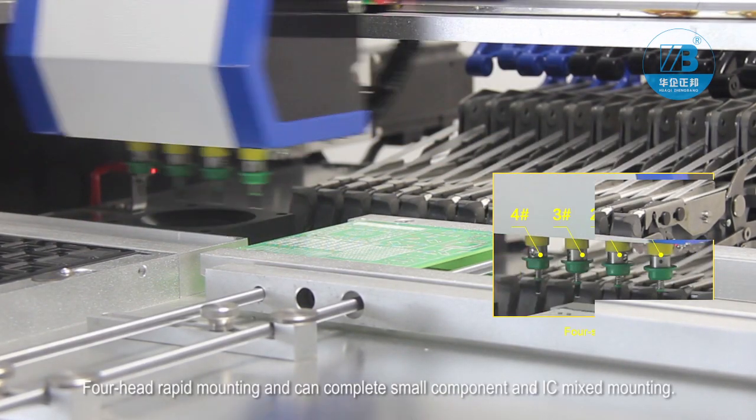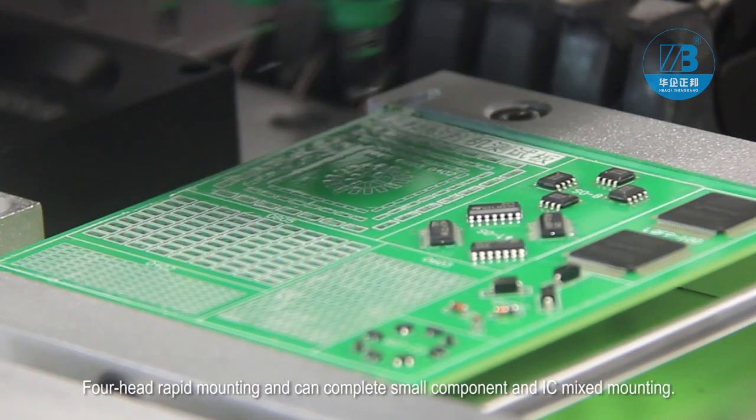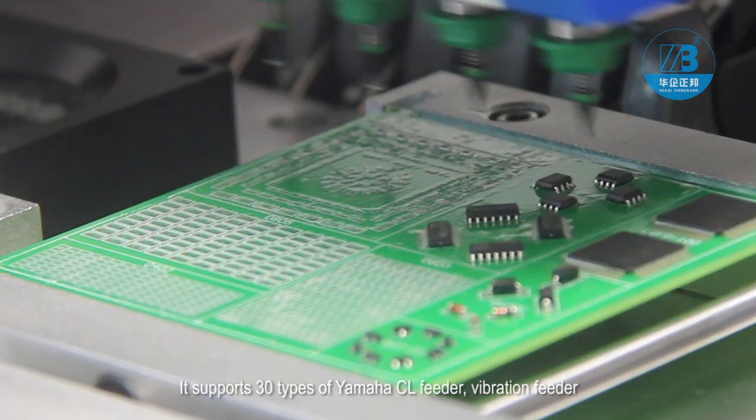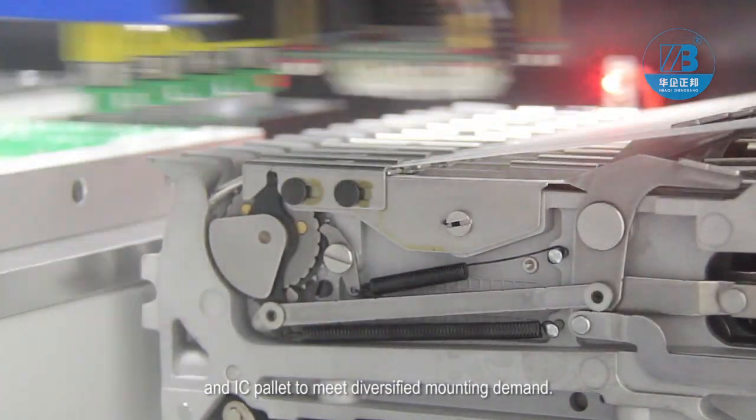It supports rapid mounting and can complete small component and IC mix mounting. It supports 30 types of Yamaha CL feeder, vibration feeder, and IC pallet to meet diversified mounting demand.